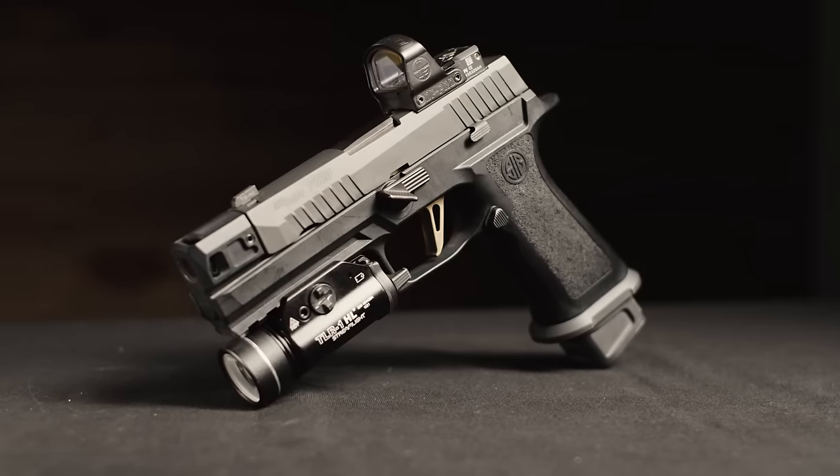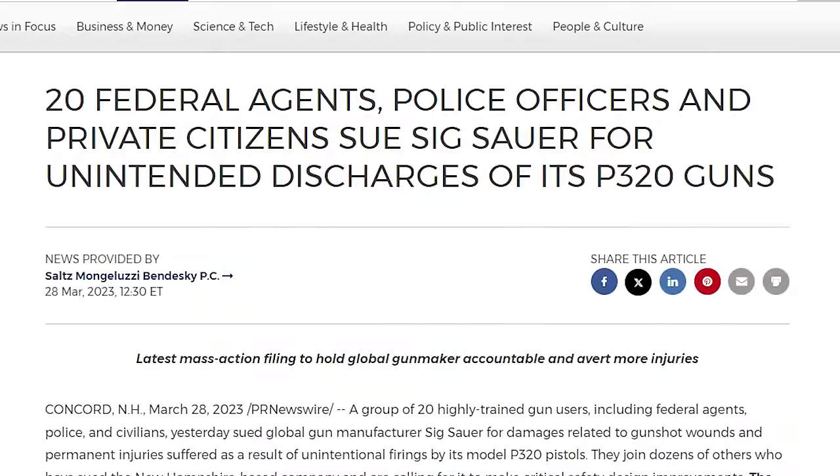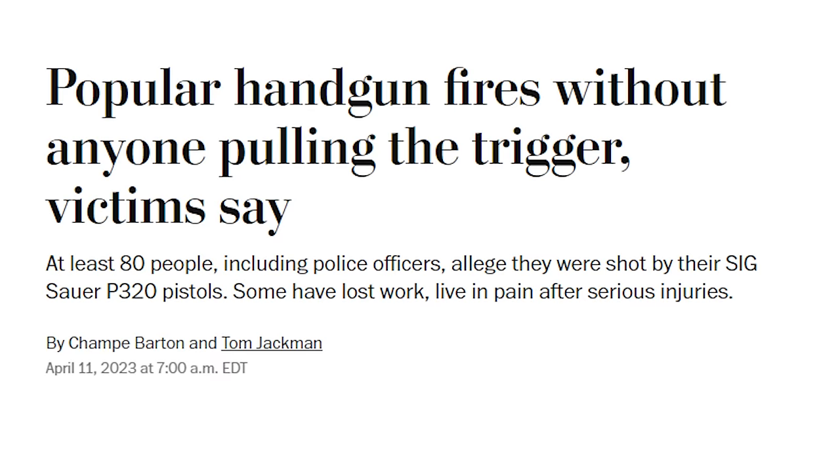Why are people buying the Sig P320? I think it depends on who you ask. Some people love this gun — super customizable, it's been really reliable — and some people say you're going to shoot yourself. I personally haven't seen this, and I don't think many people have. However, it did fail drop tests in the beginning, and it is known for discharging in a holster. All things you want to keep in mind, but let's jump right in.